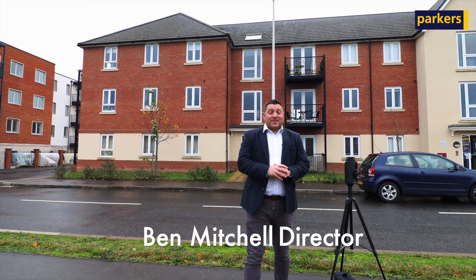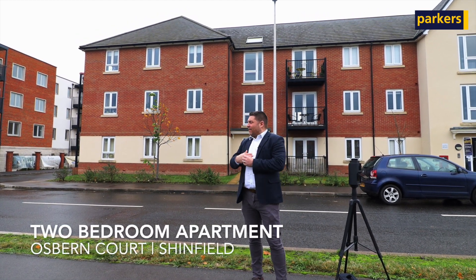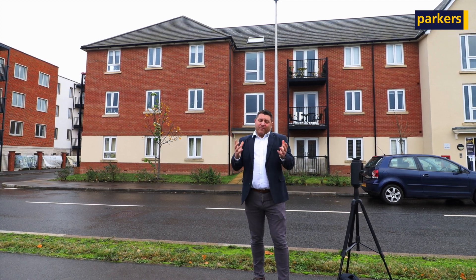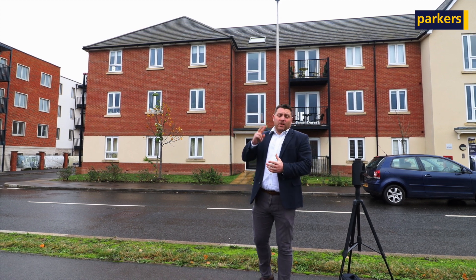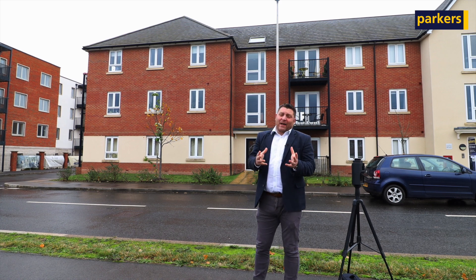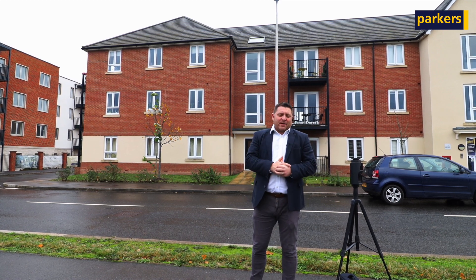Hi there, it's Ben from Parker's Estate Agents. Today I'm down in Shinfield Meadows development, on the edge of Shinfield — I can actually see Shinfield Green just to my right here, so we're very close to all the local amenities. What we have is a two double bedroom top floor apartment, with two bathrooms, two allocated parking spaces, well presented throughout, and a nice balcony as well.